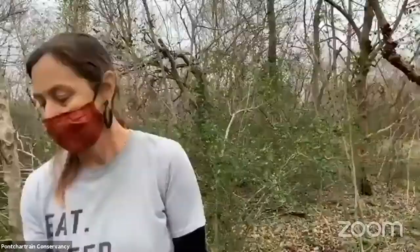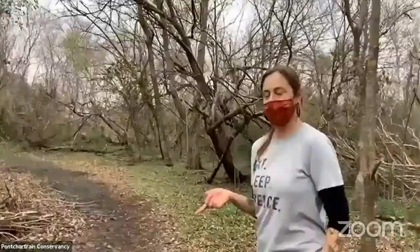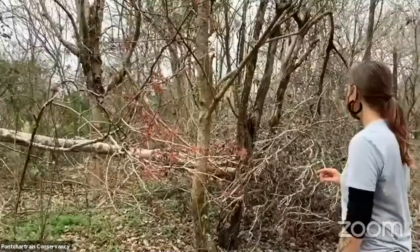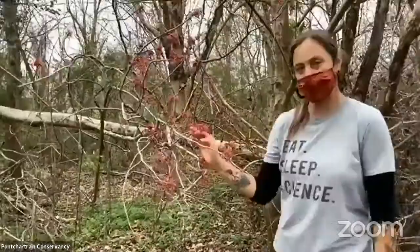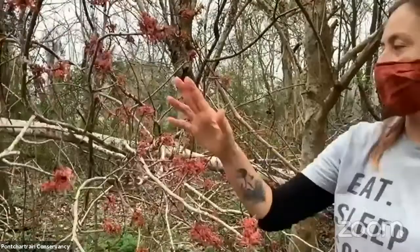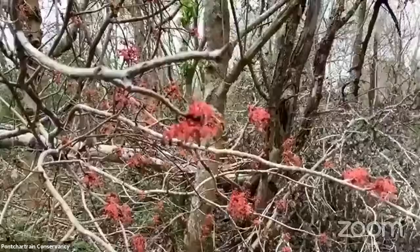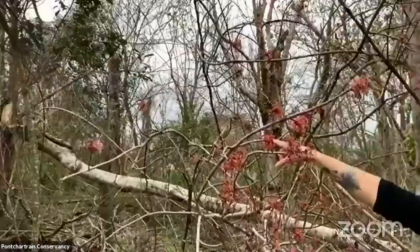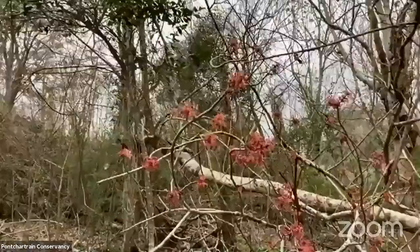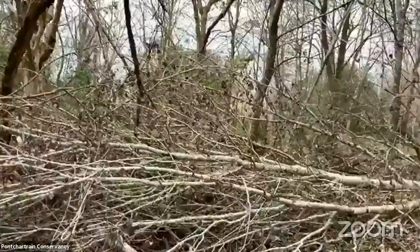Here's another tree that was damaged — I can identify it by the remnants of its flowers. It's known as the swamp maple or red maple, obviously named for the color of its flowers. Unfortunately this tree was damaged, but like the water oak it really loves moist soil, so we find it in the bottomland hardwood forest. This was a pretty mature tree — you can see where it cracked off of the main part.